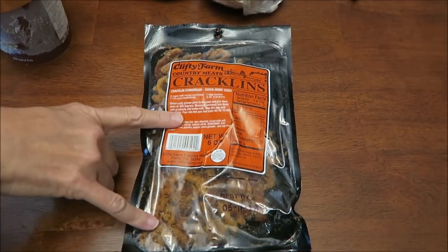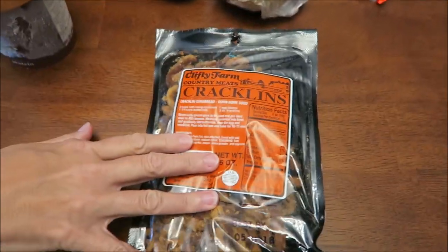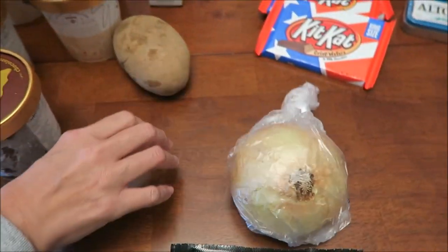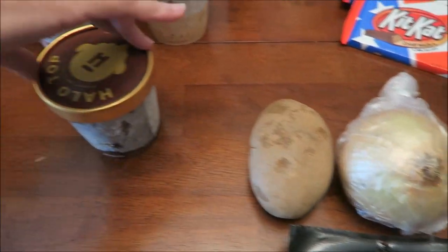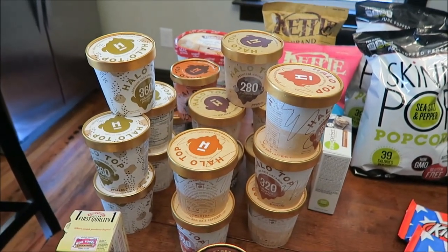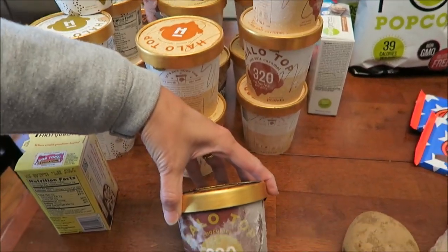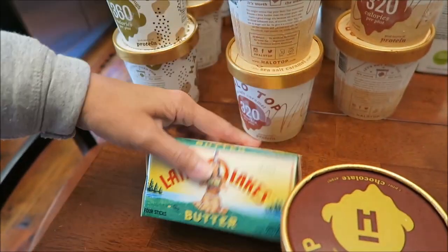At Kroger we bought some Clifty Farms pork cracklins — we're actually giving those to my dad because he's been looking for a good brand to try. I bought an onion and a potato to add to what I already have. Halo Top was on sale so I bought some — it goes on sale about once a month. Ashley wanted some chocolate, and I did buy butter — a stick of butter.